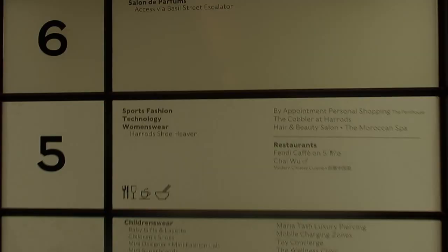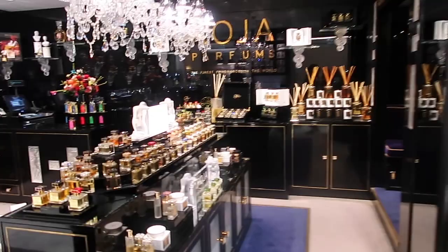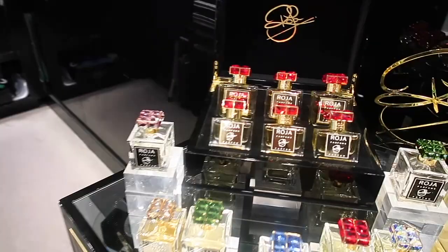Now off we go to the Salon de Parfum. Initially we see an exclusive display for Map of the Heart, then we walk off to Chanel. Look at those glorious bottles. As we walk away, we enter the Roja Dove boutique. The entire perfume floor here was actually inspired by this boutique — it was created by Roja Dove as a place where he could collect all of his selective fine fragrance brands and houses that he loved in one place, that were very exclusive and less known to the world.